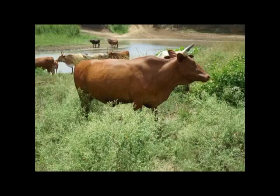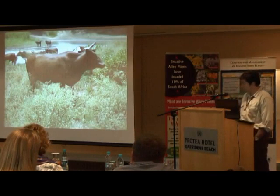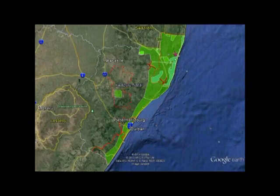Cattle were grazing in between it on Lantana — I'm not sure if they were actually grazing on Lantana, probably sticking their nose in there for something else — but it was quite an interesting situation where grazing capacity has been reduced so much that cattle were moving from area to area, and the community was complaining about that. They were looking for grazing.